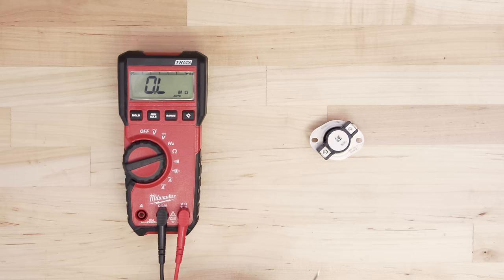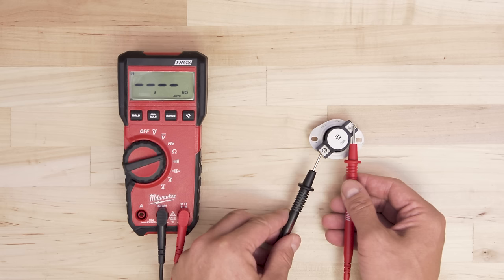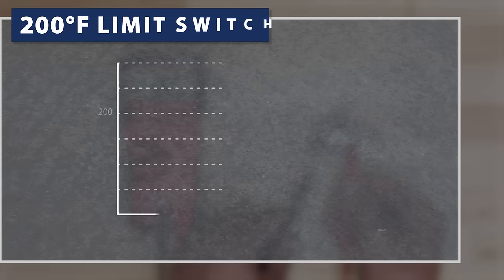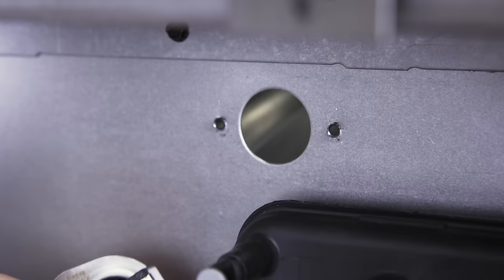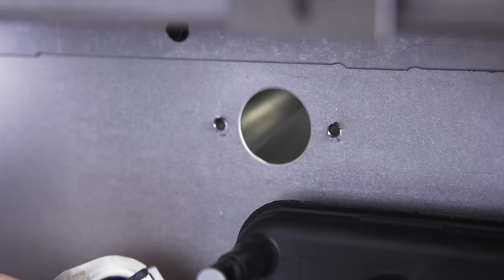The limit switch can be tested for continuity. If the switch has continuity, the multimeter will show 0 ohms. Even if the limit switch shows continuity, it might still be faulty. As the limit switch fails, it can start shutting the furnace off at lower and lower temperatures. So if the limit switch has failed or is starting to fail, then it's best to replace it.